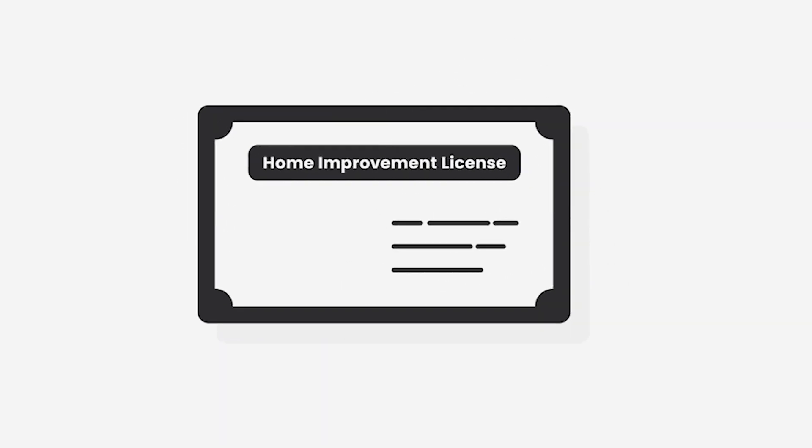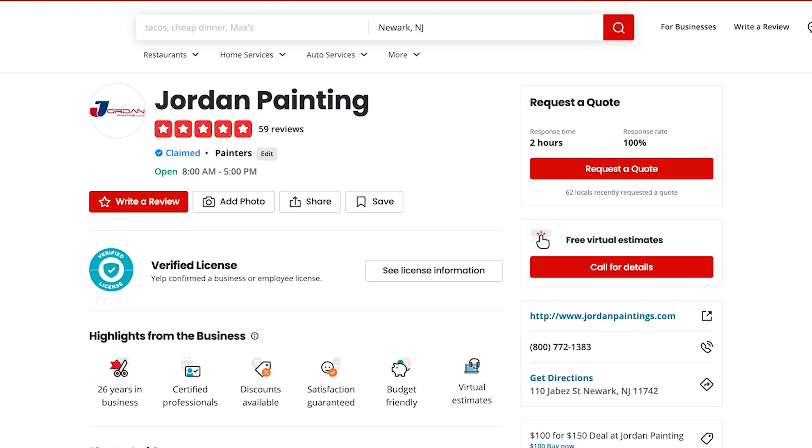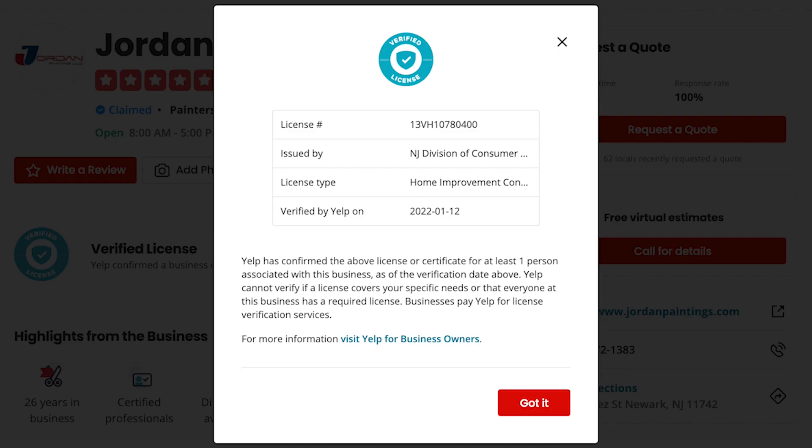Make sure the painter you're hiring has a home improvement license. A lot of companies out there don't have insurance, don't have workers' compensation, and don't have a license. So you should be aware and skeptical before hiring a company.